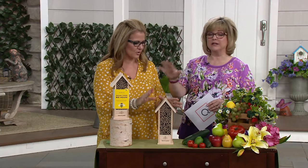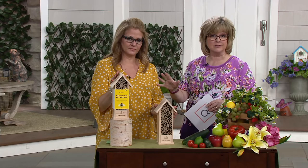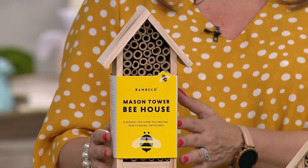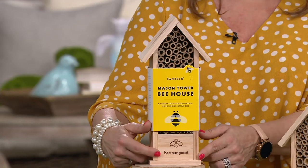You can get five easy pays with your QVC card of about $4 and change, or just $22.84 all at once — brand new today. This is the Bambico Mason Tower Bee House, and you're really doing some good things by putting this in your yard.